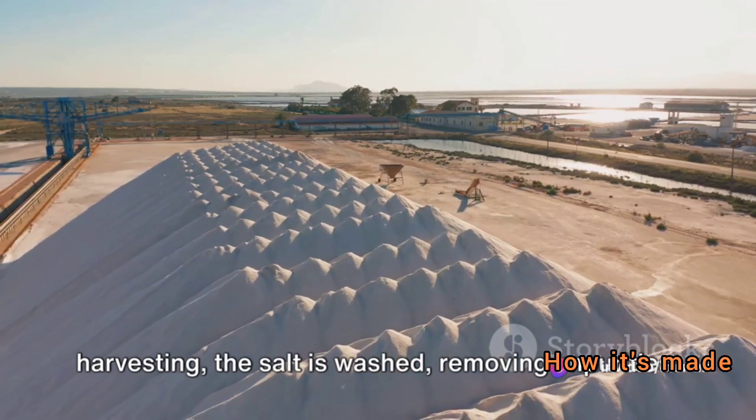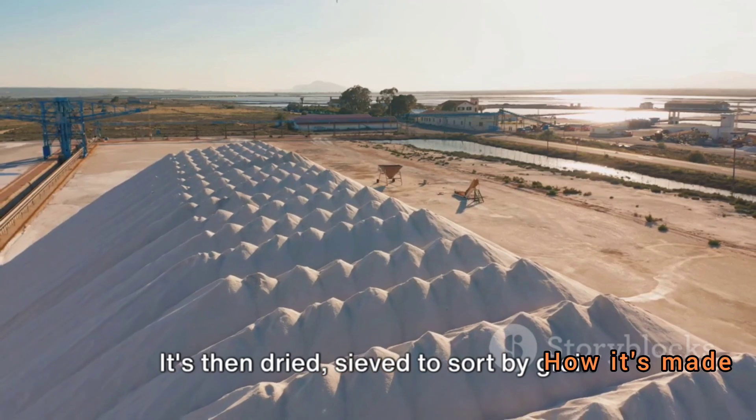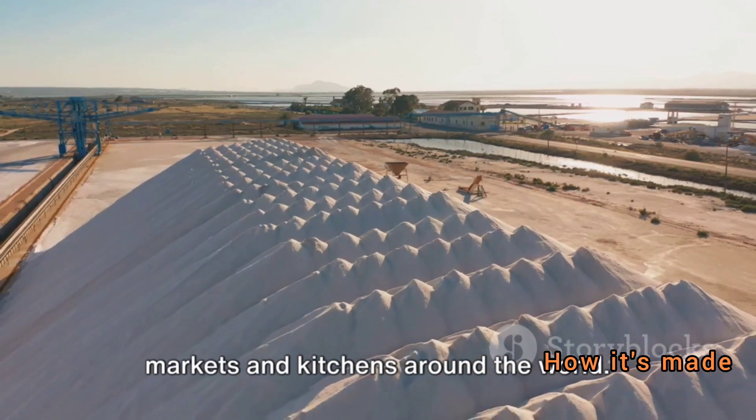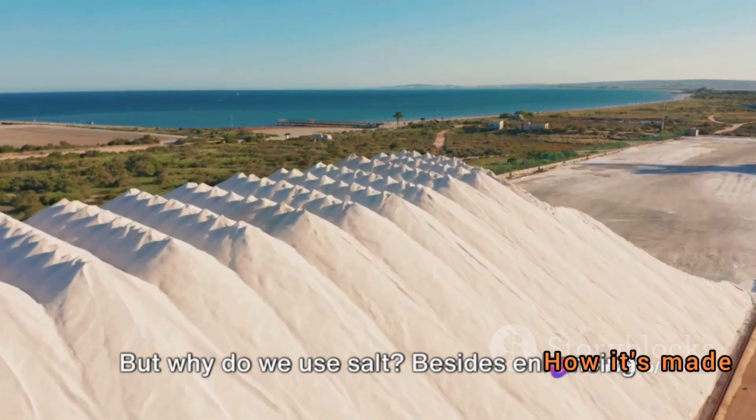Regardless of the method, after harvesting, the salt is washed to remove impurities. It's then dried, sieved to sort by grain size, and finally packaged and shipped to markets and kitchens around the world.